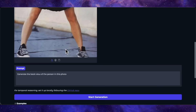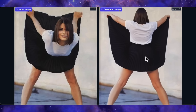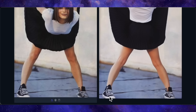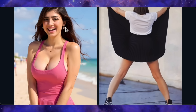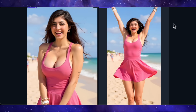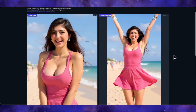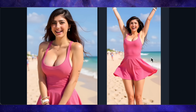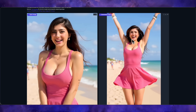I started with my classic tough test: generate the back view of the person in this photo. And this model failed. It turned the person's torso around, but the shoes are still facing forward and the legs are in the same position — it only changed the upper half. Next, I uploaded a picture of my model with the prompt to put her in a mid-air jump celebrating pose. This result was quite impressive — you can see it's a genuine jumping pose, with slight realistic changes to the dress as expected from the motion. Her body and the balloons have moved slightly upwards, and most importantly, the facial similarity is very, very good. A solid pass on that one.